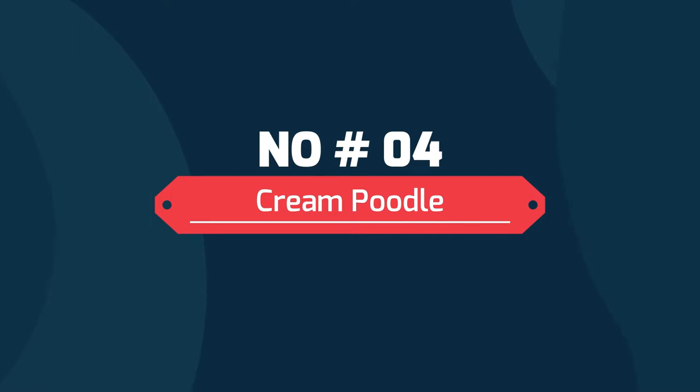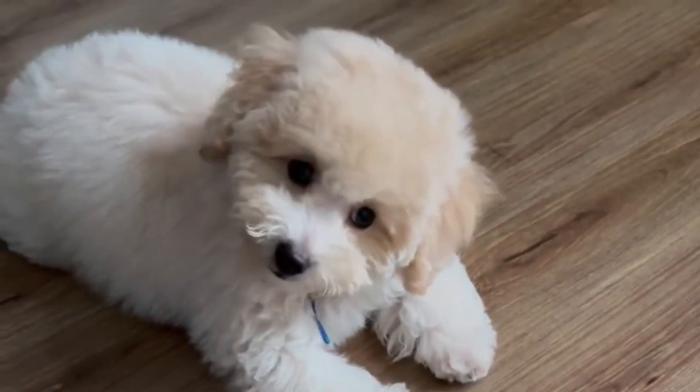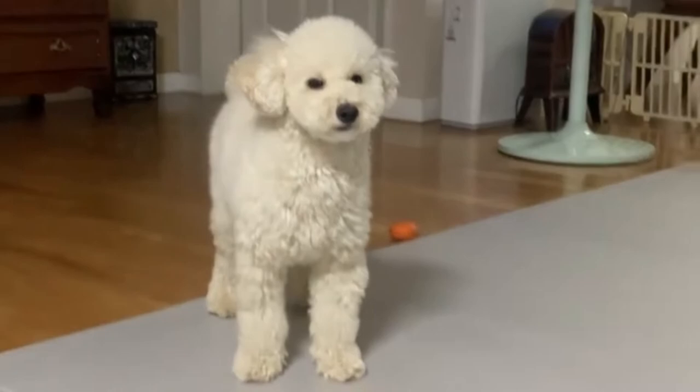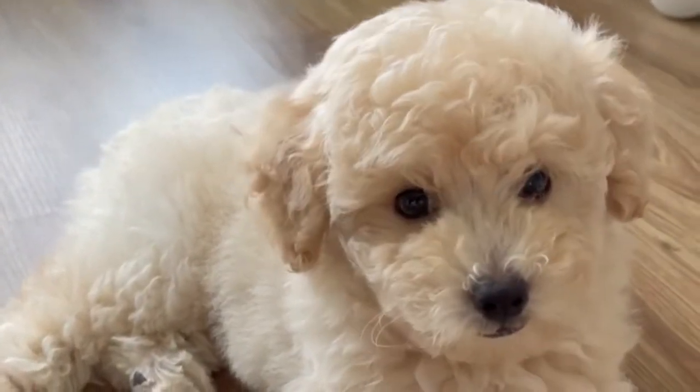4. Cream Poodle. Cream poodles can be differentiated from silver beige or cafe au lait by their black noses. A cream poodle is fairly easy to identify as it is one of the few light-colored poodles that have black rather than liver-colored noses. Indeed, many cream-colored poodles are born light or even medium brown and then clear as they mature.